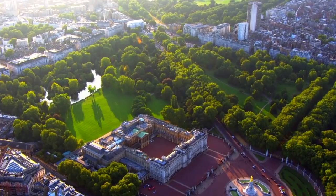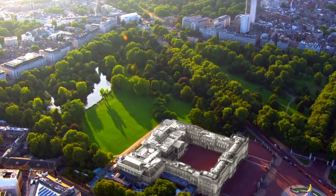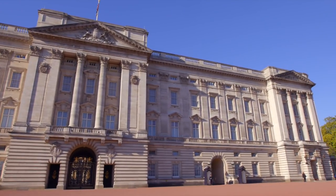Buckingham Palace is essentially a square made up of four wings. The re-servicing programme will be undertaken on a wing-by-wing basis. The next wing will be the east wing, where we're currently standing, and this is the most recognisable as it faces out onto the Mall.